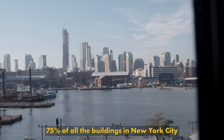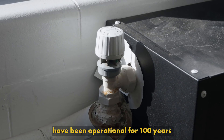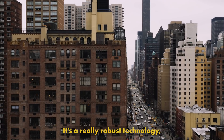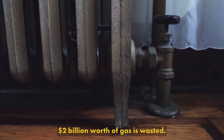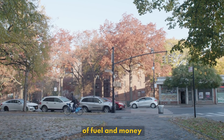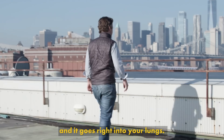75% of all the buildings in New York City are heated with steam radiators, and those systems have been in operation for 100 years in many cases. It's a really robust technology, but it's inefficient. In New York City alone, about $2 billion worth of gas is wasted. And it's not just the waste of fuel and money and the creation of carbon, but the fuel you consume to heat your building is burned and it goes right into your lungs.